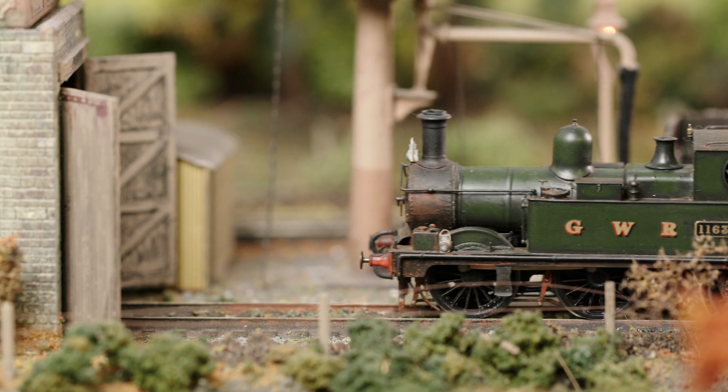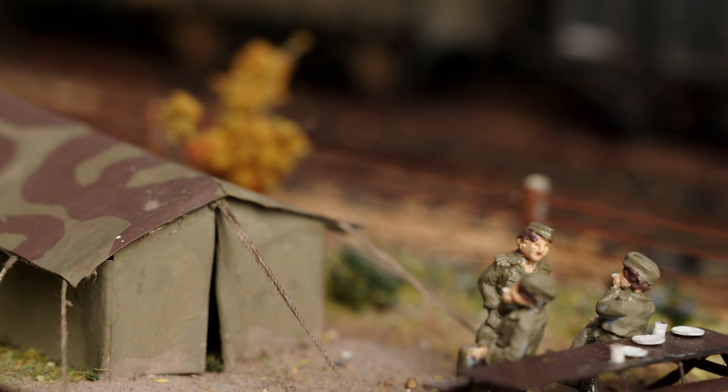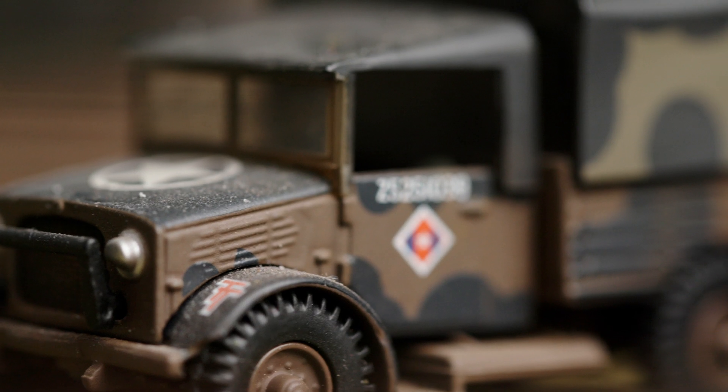When you look at my wagons they don't look like anybody else's. I don't know anybody else that's got these little army tents and the guy sitting outside having a cigarette, and the guy sitting in the toilet. That's mine. I made that. You can't go into the shop and buy that.